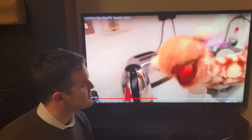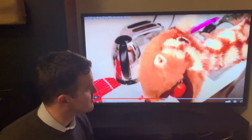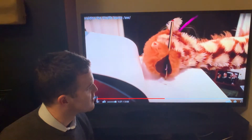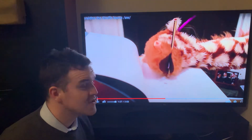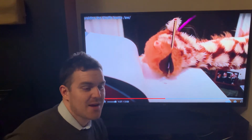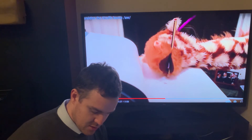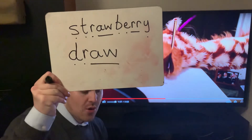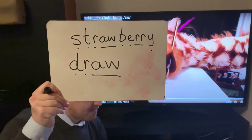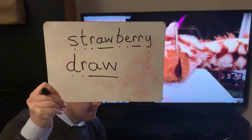Do you like strawberries, Geraldine? Are they your favourite fruit? Good girl. What else can you find? Geraldine, what's she found? She doesn't like to write, she likes to draw. Let's have a go writing that one. Draw. That's a nice shorter one for us. Draw. And draw has the A-W spelling in.